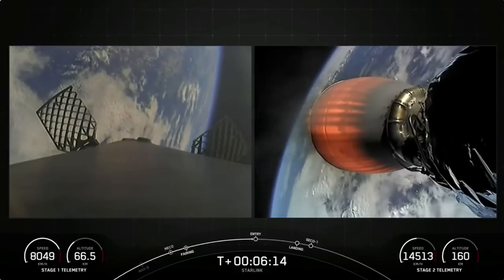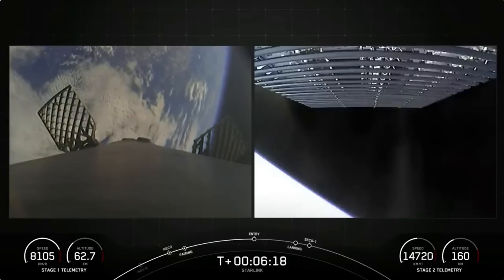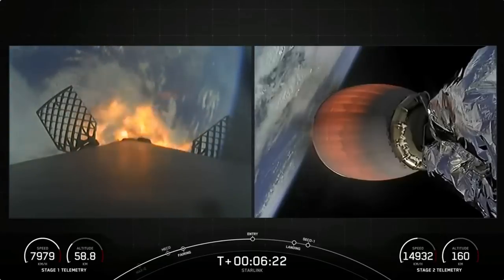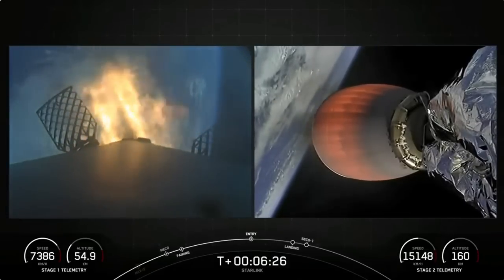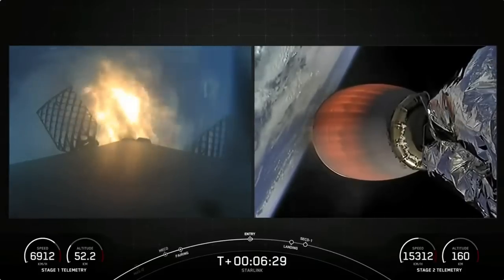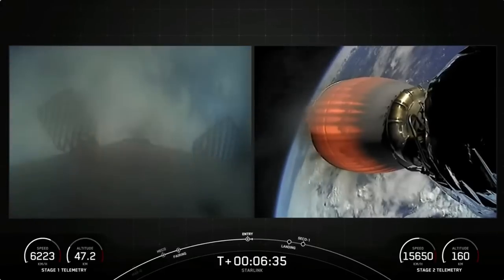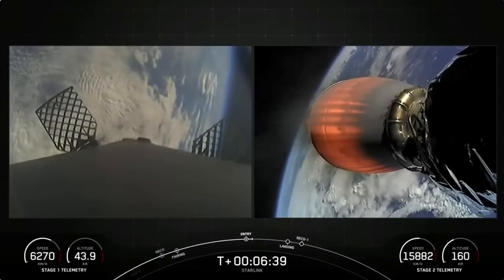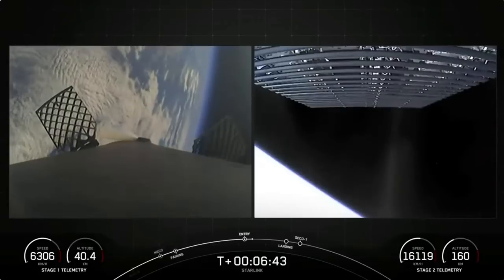Stage 1 entry burn startup. Stage 1 FTS is saved. There's the callout for stage 1 entry burn. Stage 1, which we also call the booster, has ignited engines 1, 5, and 9 to slow it down for atmospheric re-entry. Stage 1 entry burn shutdown. The entry burn on the first stage has completed.